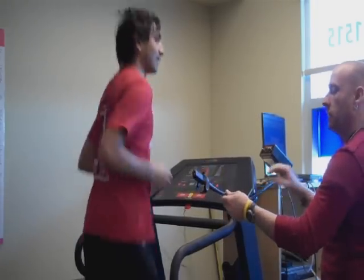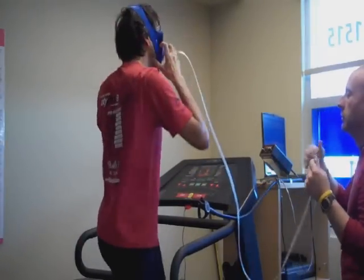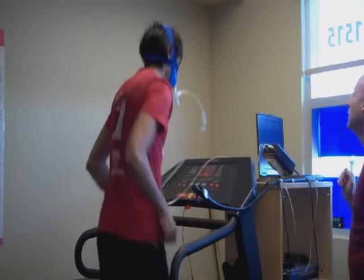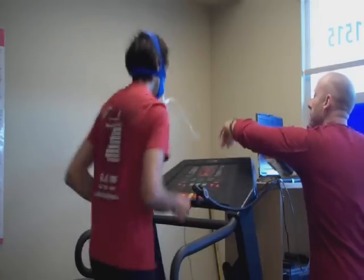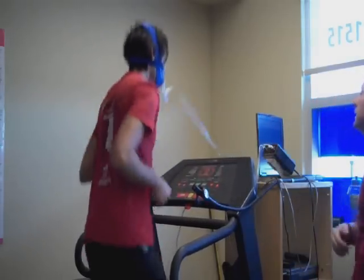After a short warm up, athletes doing the VO2 max test run on a treadmill. The pace and incline gets tougher every two minutes. The test usually takes between 12 and 15 minutes, and the subject determines when it's time to stop.